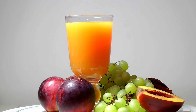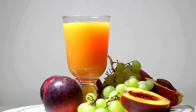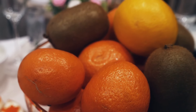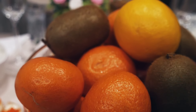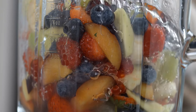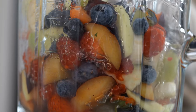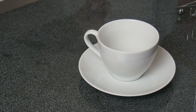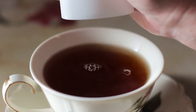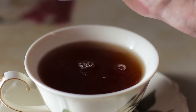Healthy alternative: Choosing whole fruits over fruit juice is a much healthier option. Whole fruits provide essential fiber that aids in digestion and helps regulate blood sugar levels. If you crave something refreshing, consider infusing your water with slices of fresh fruits like lemon, lime, or berries. Herbal teas are another excellent choice, offering a variety of flavors without any added sugars. These alternatives can satisfy your taste buds while keeping your sugar intake in check.